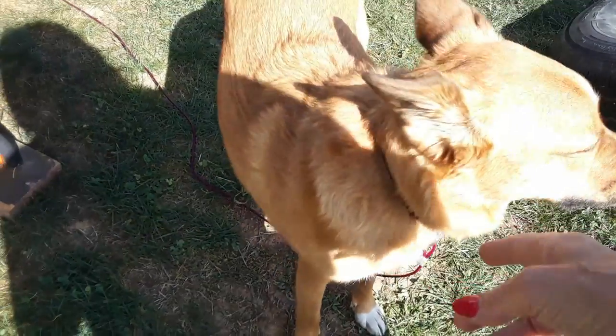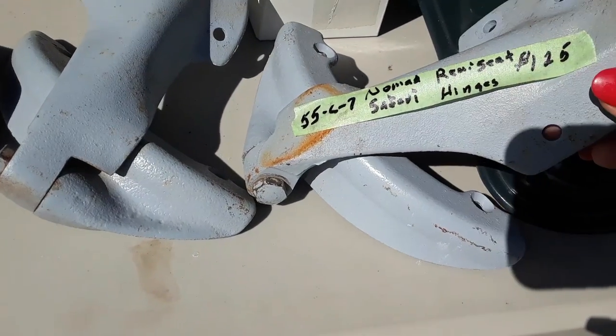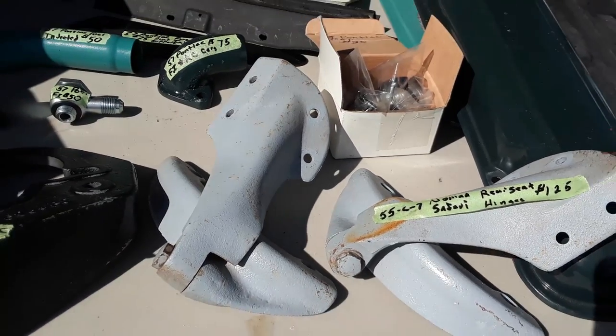Say hello to the puppies — that's really why we're here! Alright, we got a 55 Tri-5 Nomad Safari. Hinges, $125. Now there's a rare bird for you.